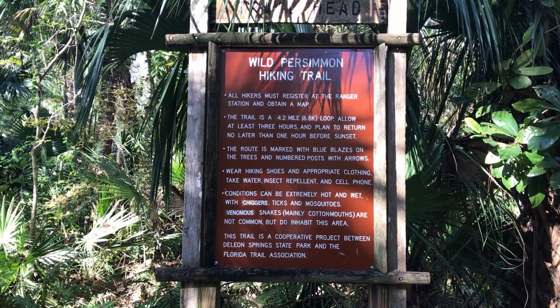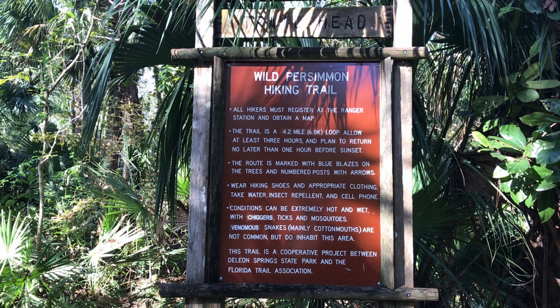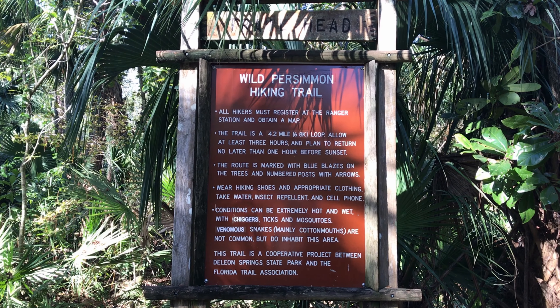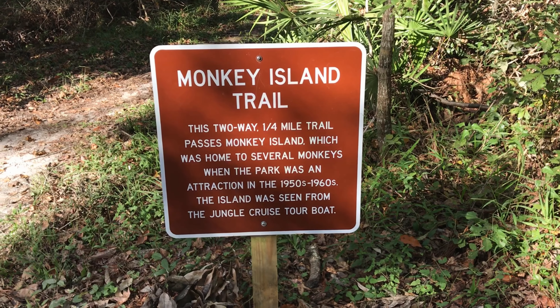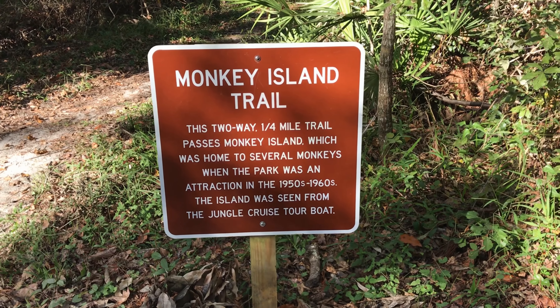Anywho. Ooh, venomous snakes. There it is — the Monkey Island Trail. Let's go see if we can find some monkeys.